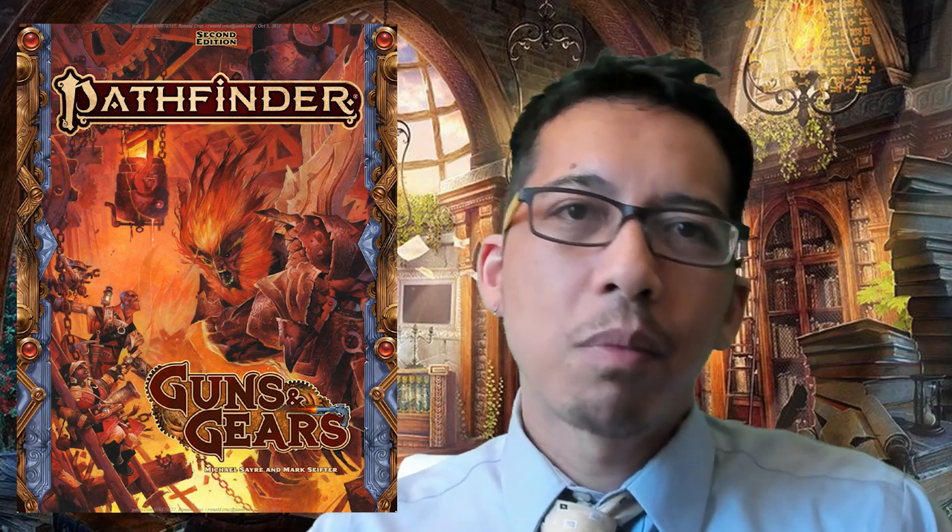That's my preview of Guns and Gears. Interestingly, the book explicitly states that Numeria is not in this book — super-advanced future technology will be focused on in something else in the future, which I think is a clear hint we're going to get something like the 1e Technology Guide dealing with super-technology, and possibly testing ideas for a Starfinder 2e at some indeterminate point. If you enjoyed the video, please like and subscribe. My name is Ronald; I'm a lawyer who runs and teaches tabletop role-playing games with kids, and this channel is focused on teaching and popularizing Pathfinder 2e.